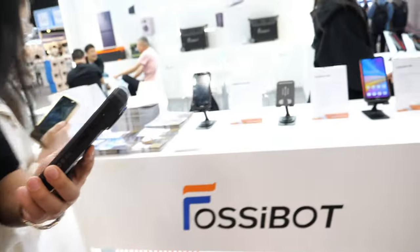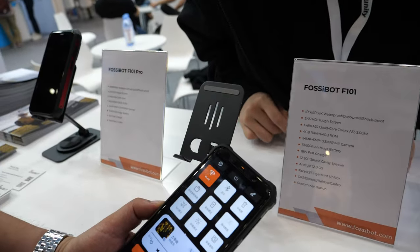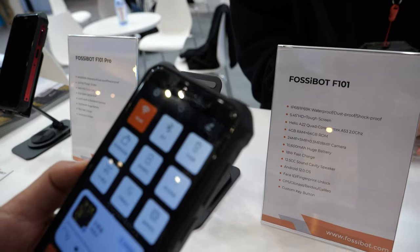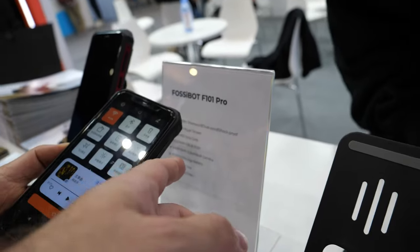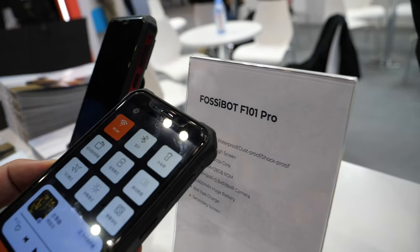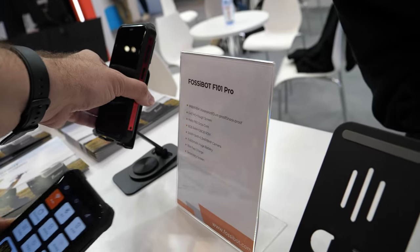Do you have different models here? Yes we do. So this is the 101 you're showing here? Yes, this is our first type of this battery smartphone. And so this is the Helio A22? This one is an upgraded version of the 101 — Helio P60.